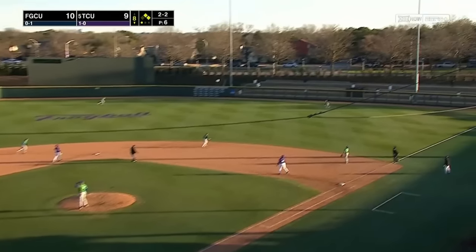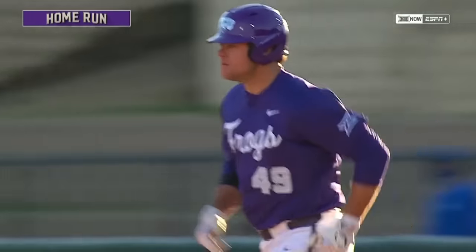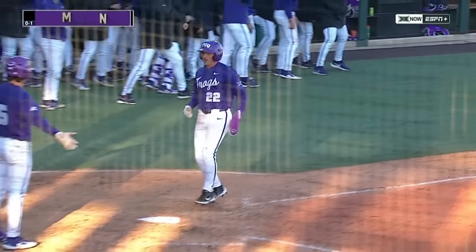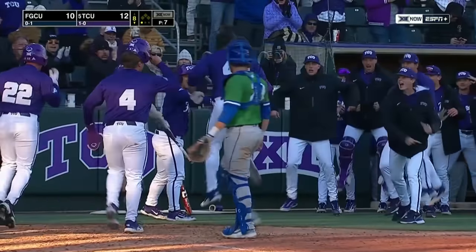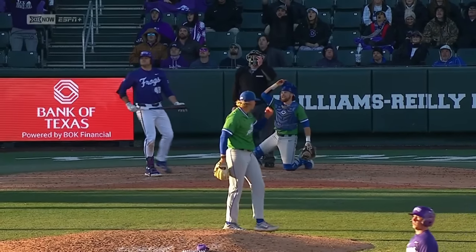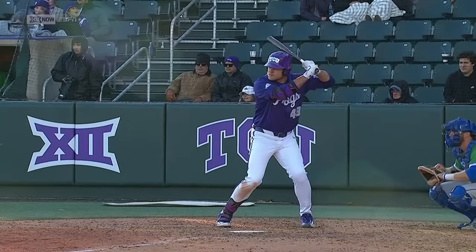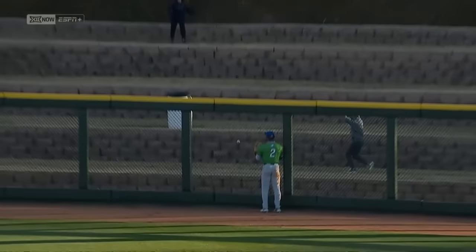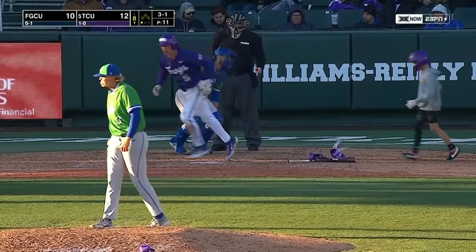Curtis Byrne delivers an RBI base hit in the late innings. Tolle hits it high in the air, deep right field — back goes Farrow, track wall — see ya! Peyton Tolle announces his presence in Fort Worth with a three-run home run to give the Frogs the lead. It just felt like it was a matter of time. You saw him get more and more comfortable with those breaking balls — he gets underneath it and lets it fly. Peyton Tolle, putting the Frogs on top here in the eighth inning. Back-to-back days TCU has lit up the scoreboard in the eighth, and there's no quit in this ball club — they just play it one inning at a time.